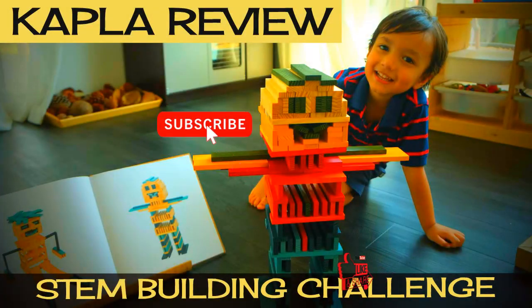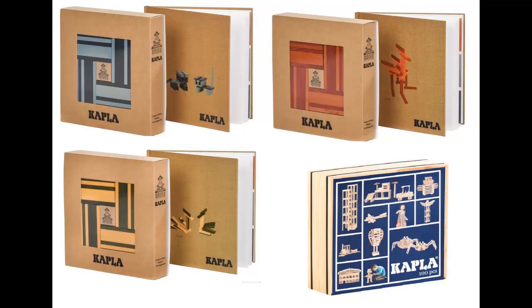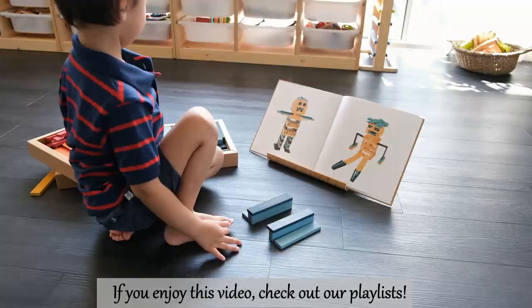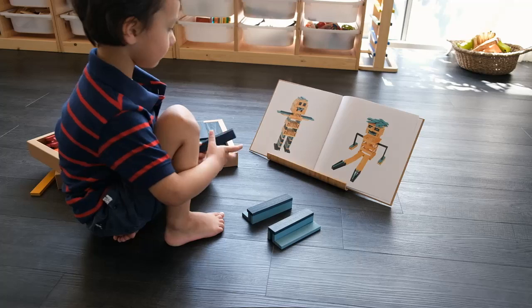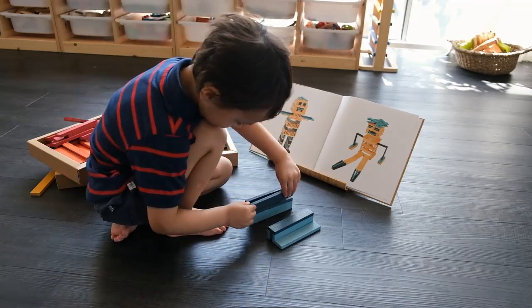Hi everyone, I'm super excited to share these Kepler blocks and books we got recently. Here my four-year-old son is doing a STEM building challenge where he's putting together the boy in the picture of this inspiration book. He chose this particular one to do and told me he loves the challenge.